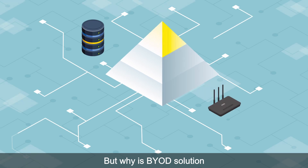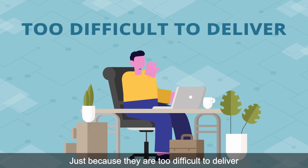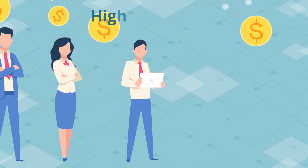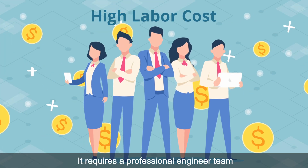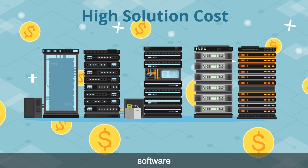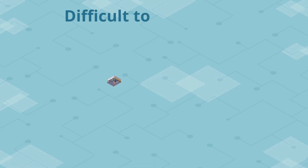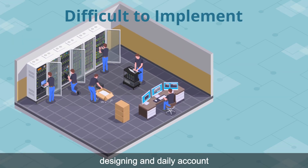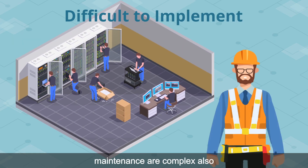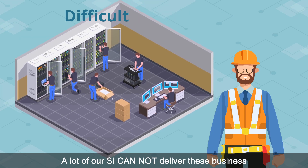But why is BYOD solution only used by big companies? Just because they are too difficult to deliver. Firstly, it requires a professional engineer team. Secondly, a dedicated server, software, and a series of supporting products are also needed. Thirdly, planning, designing, and daily account maintenance are complex. A lot of our SIs cannot deliver this business.